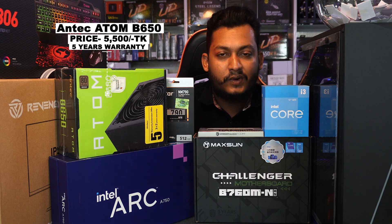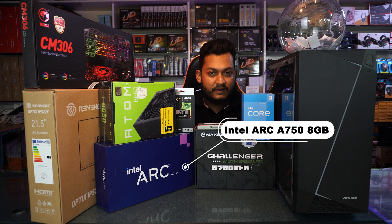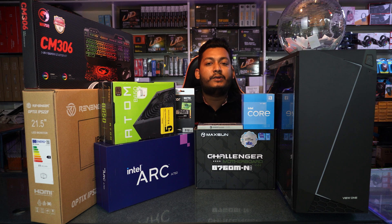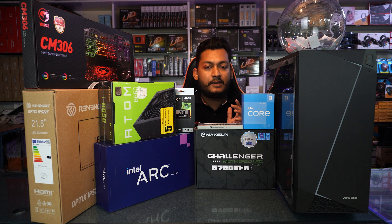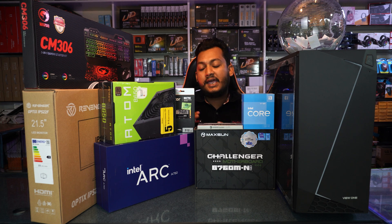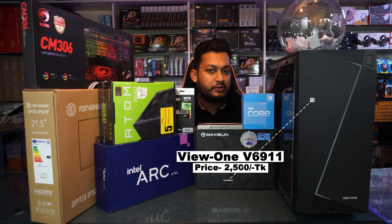The graphics card is the Arc A750 — an 8GB GDDR6 graphics card priced at 15,000. This card is great for gaming and FPS. For editing, you will be able to run Lumion, 3D Max, and NVIDIA-compatible software. You will also be able to use Photoshop, Illustrator, Adobe After Effects, and Adobe Premiere Pro. You can edit and get good performance with this card in the total build.